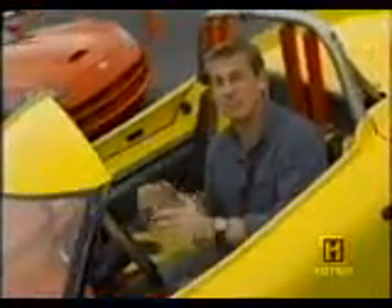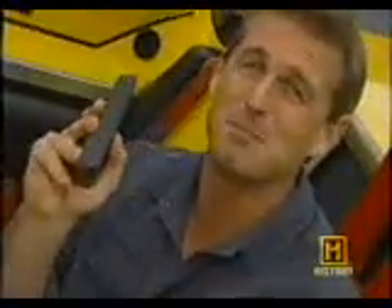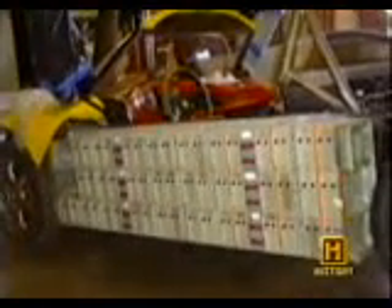T-Zero, and let me tell you, it's pretty fast. In fact, its builders claim that it can beat this 500 horsepower Dodge Viper. Now that's a pretty bold claim, considering what's under the hood. You see, the T-Zero is an electric vehicle powered by nothing more than laptop computer batteries — lithium-ion laptop batteries, nearly 7,000 of them.